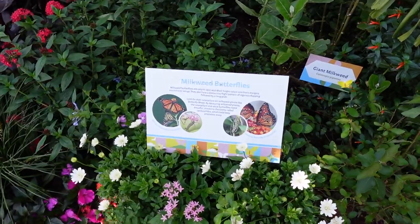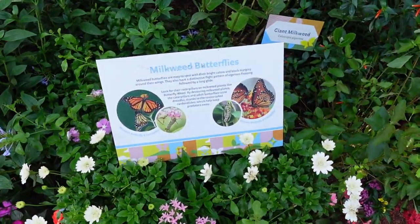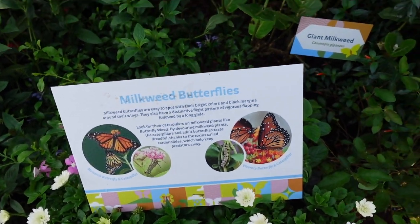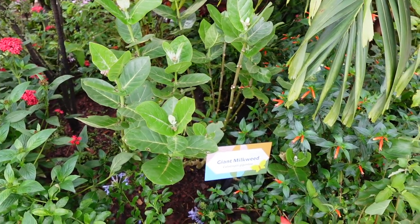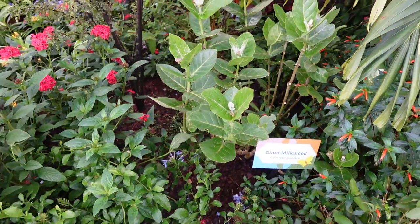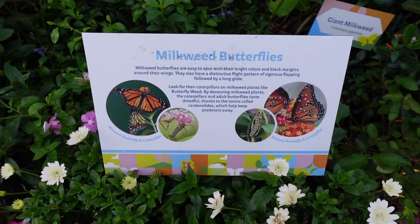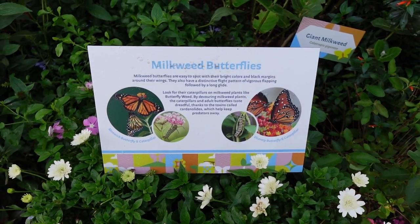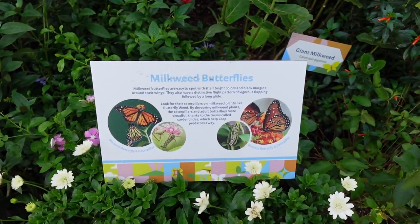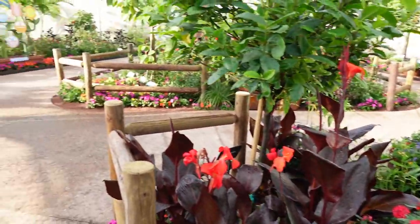Milkweed... oh, there's giant milkweed right there! See it? I know the butterflies love this stuff. Milkweed butterflies are easy to spot with their bright colors and black margins around their wings. Those are pretty — I wonder if we'll see any in here today. I don't know what we'll see, honestly.